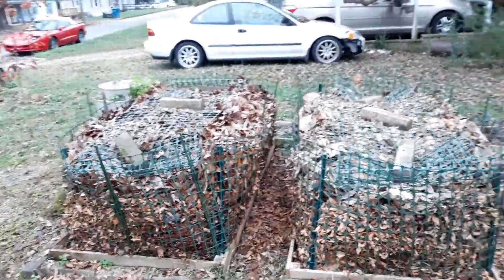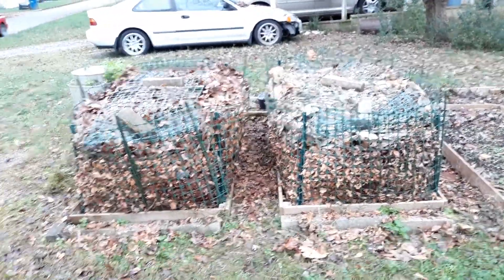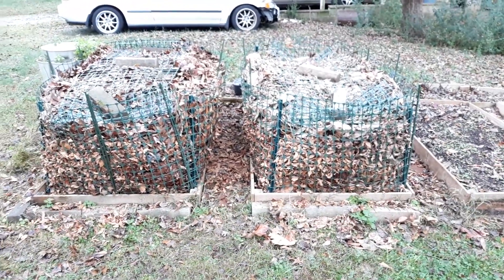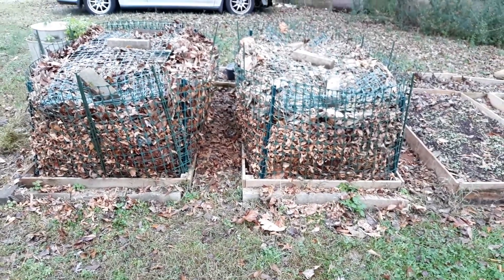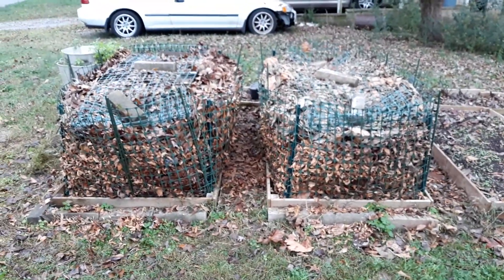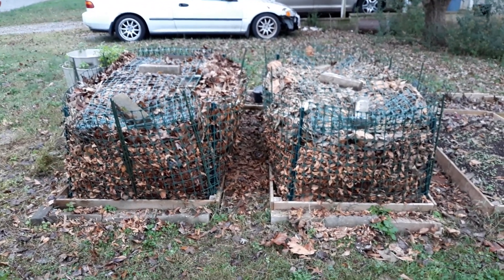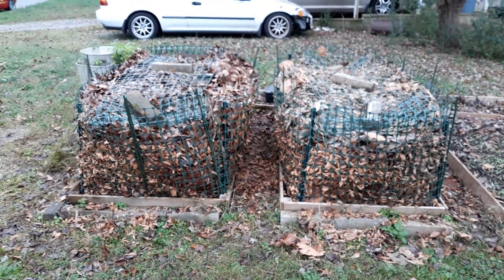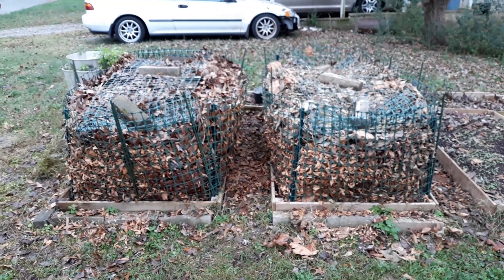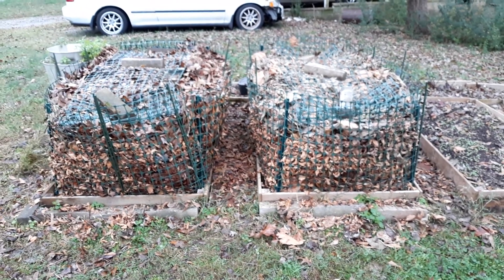A viewer told me that when you have leaves you also need a balance of nitrogen. Unfortunately a lot of things are dying right now, so I don't really have a lot of green material to add. The viewer mentioned you could add urine to it — I'm not so sure I'm going to do that, but I'll be honest it's a thought. In the meantime I do have chickens, and chickens poop a lot. Chicken poop has nitrogen in it, so adding that chicken poop should help with decomposition.